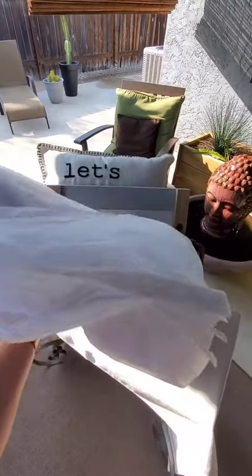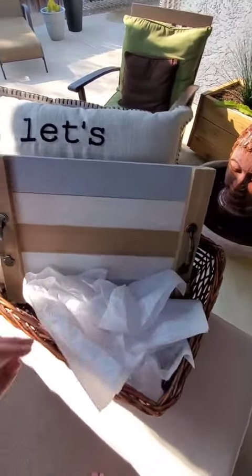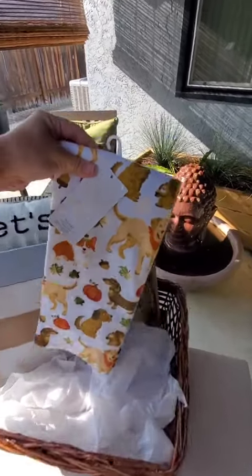I started with a 'Let's Stay at Home' pillow, followed by a serving tray. It says 'Welcome to the Coop' on the bottom. My client is also a veterinarian,